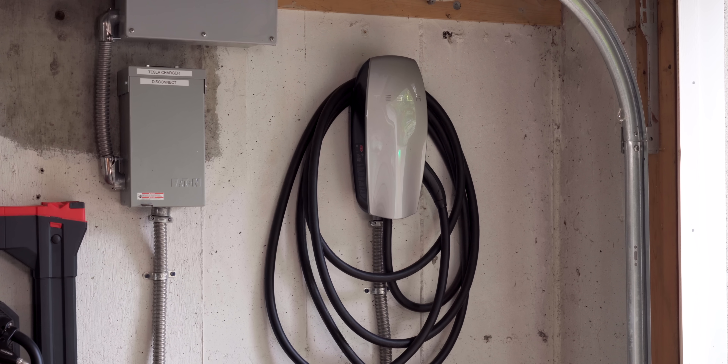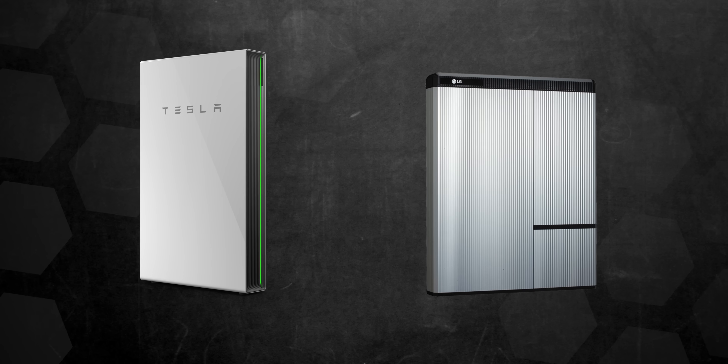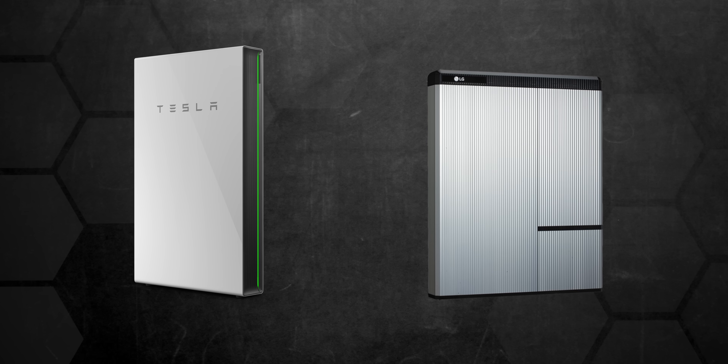It's really enough to handle your average home, including EV charging like my Tesla wall connector. Currently the Span can work in conjunction with the Tesla Powerwall and SolarEdge LG Chem batteries, but they are working on adding more. In my specific case, we're talking about the Tesla Powerwall.